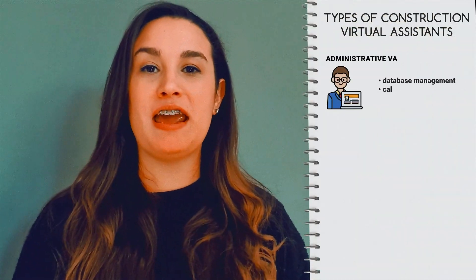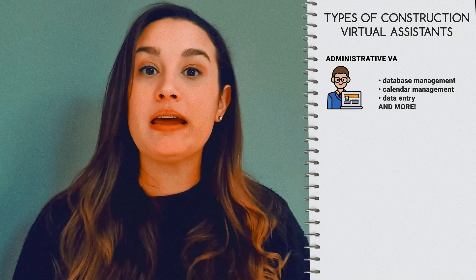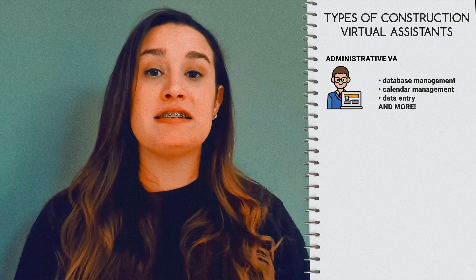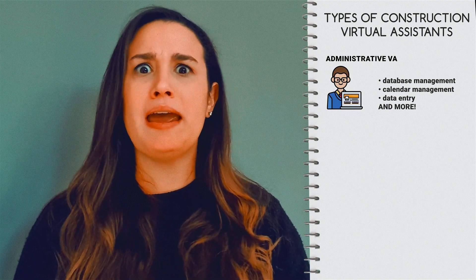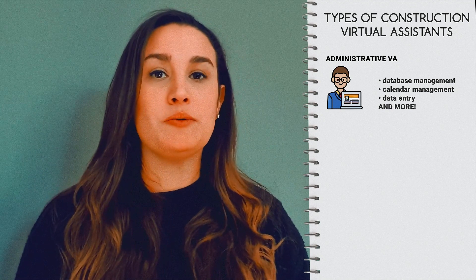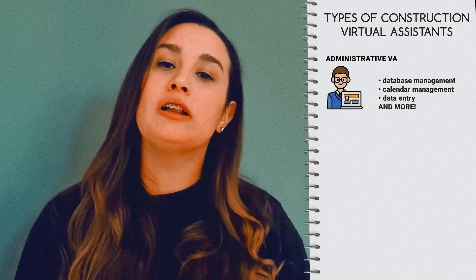A construction administrative VA takes over routine tasks like database management, data entry, calendar management, and so on. These tasks are crucial to any business but can be time-consuming, so construction business owners delegate these tasks to their admin virtual assistants to clear their plates.